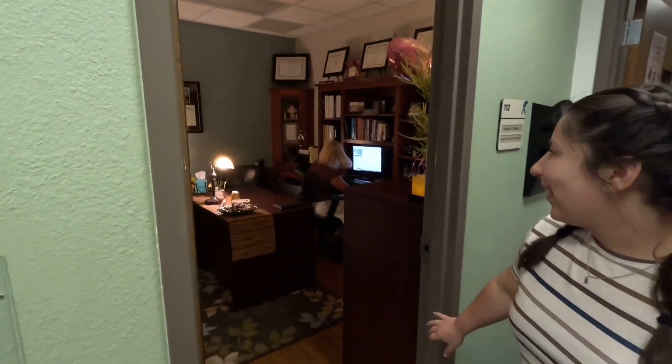This is our director and supervisor, Renee Weiss. Hello.